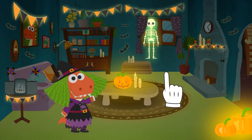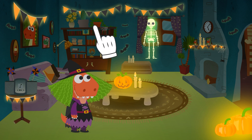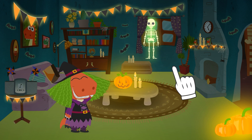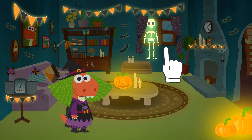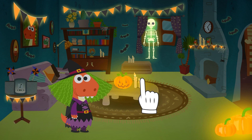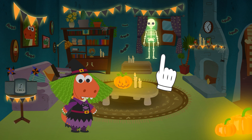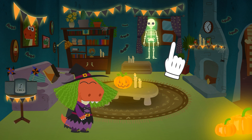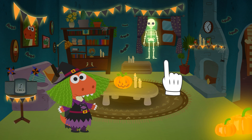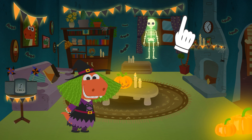Hello, Eddie. You've decorated for Halloween super early — there are still some days left. It's because you can't wait for the scariest night of the year, isn't it? Wait a minute, are you wearing the same witch costume as last year? We can make a new one this time if you want. Do you have any ideas? All right, we can have a look in the closet and see if we've got anything we can use.